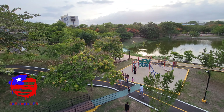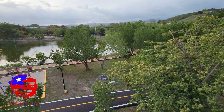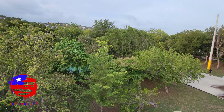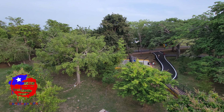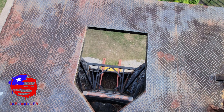So don't leave this video, my people, because I'm going to climb that ladder and we're going to see what the view is like from up there. Look at that!